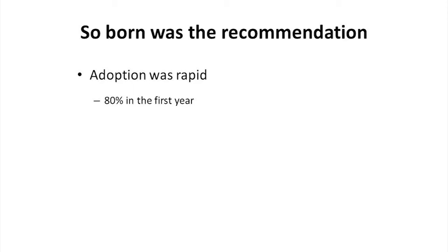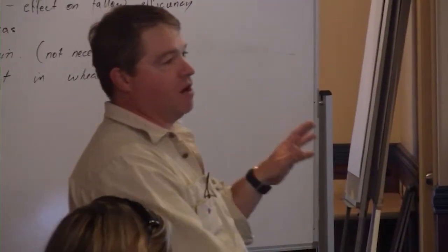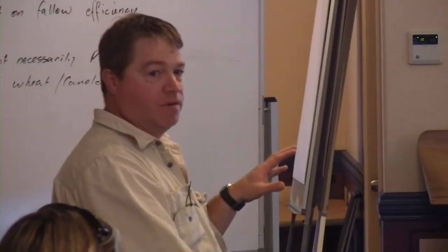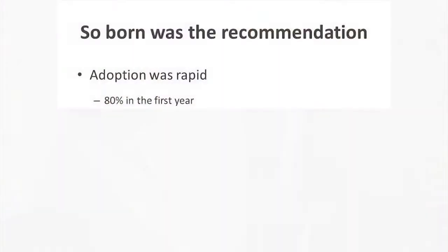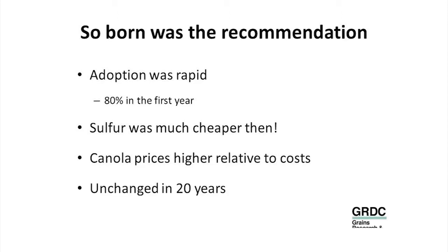That recommendation came from those 1992 trials. The adoption was pretty rapid — they reckon 80% of growers in that first year, even before the completion of those trials, were putting that extra sulphur on. Probably because of the dramatic responses seen in some trial sites. Sulphur at that stage was a lot cheaper than today, relatively speaking, and canola prices were high relative to cost. It was more profitable to grow then than it is now — we're paying twice as much for fertiliser, diesel, machinery, labour, land, and everything else. However, that recommendation has been pretty well unchanged and unchallenged for nearly 20 years.